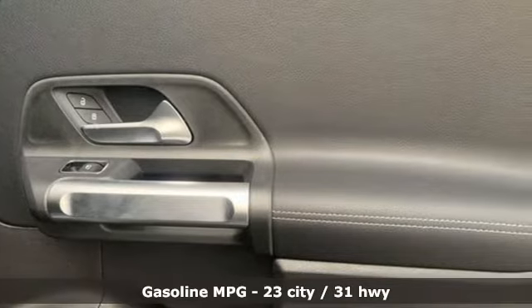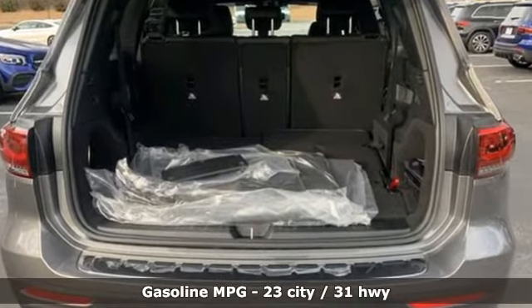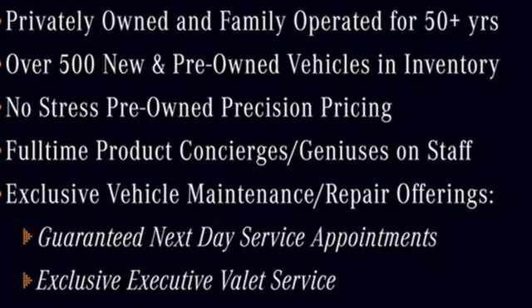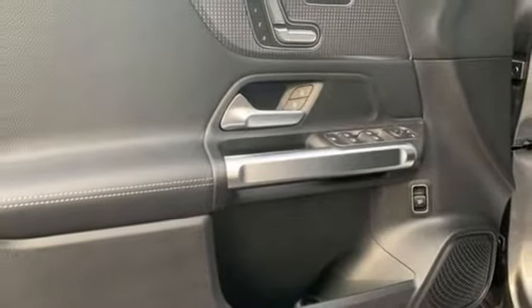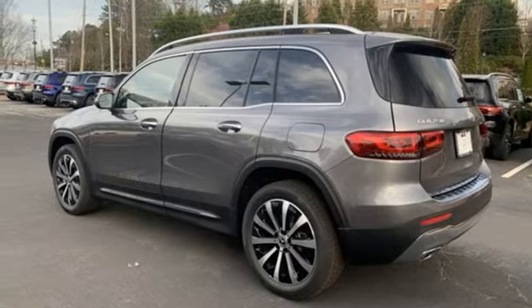Intercooled turbo inline four-cylinder engine, gas pressurized shocks, streaming audio, memory exterior door mirror settings, dual zone climate control, configurable instrument gauges, external memory control, remote engine start, voice activated climate controls, and automatic transmission.